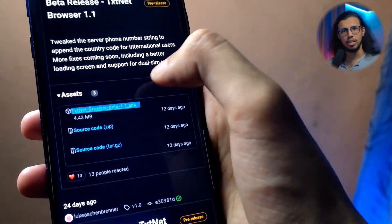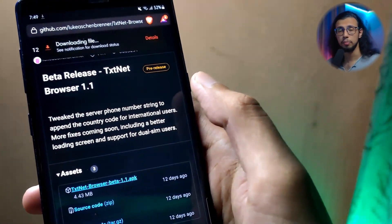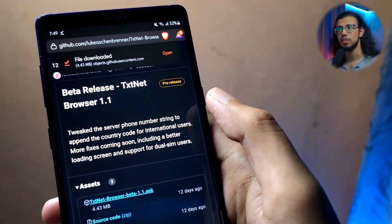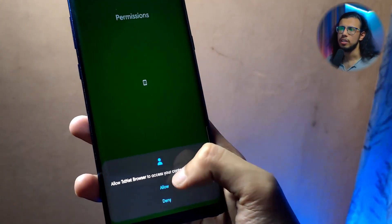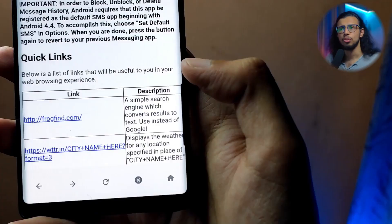That sounded pretty interesting, so I thought let's check it out. It's not available on the Play Store yet — you have to download it from their GitHub page. I'll leave a link in the description. Once you download and install the APK file, just provide some permissions to access your contacts and SMS, and that's it — you should be good to go.